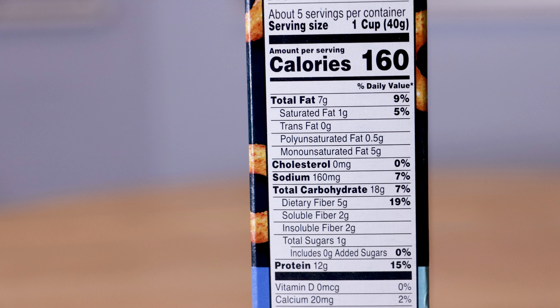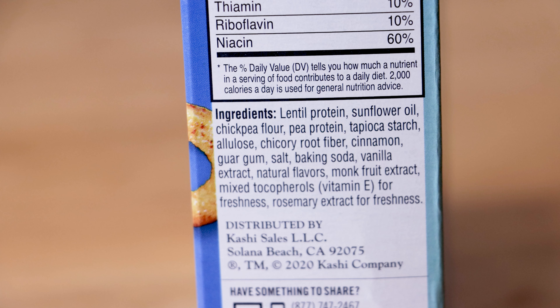This has 5 grams of fiber in it as well. Here's the interesting part — the ingredients. You have lentil protein, sunflower oil, chickpea flour, pea protein, tapioca starch, allulose, chicory root fiber, cinnamon, water gum, salt, baking soda, vanilla extract, natural flavors, monk fruit extract, and mixed tocopherols and rosemary extract for freshness.